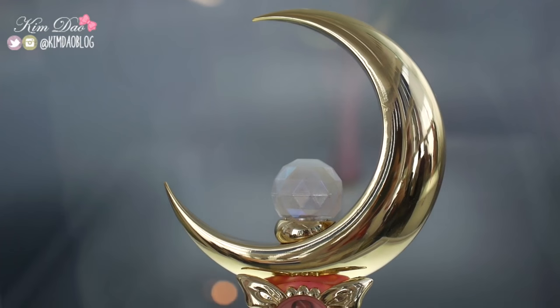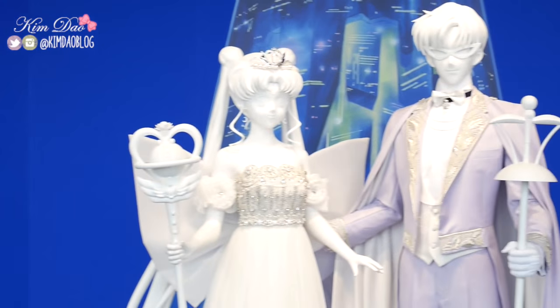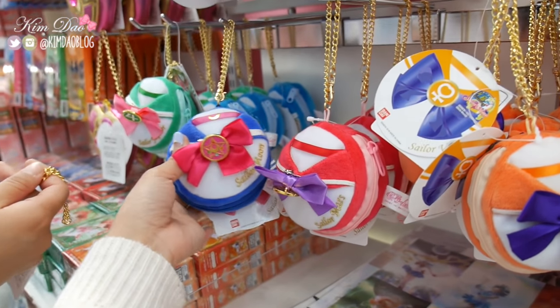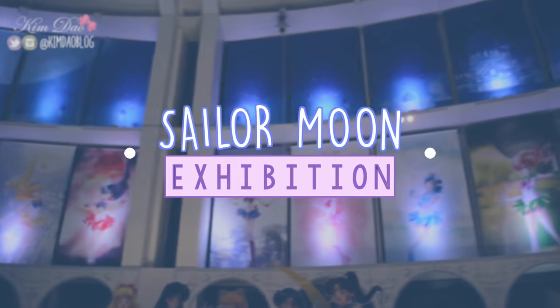Hey everyone, it's Kim here. Welcome back to my channel. In today's video, I'm going to show you the Sailor Moon exhibition which opened up in Tokyo a few weeks ago. I also had lunch and dinner at the cafe and restaurant there, so keep on watching if you're interested to see the cute food.